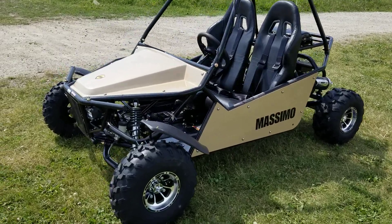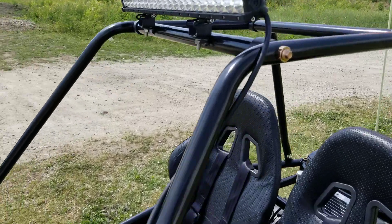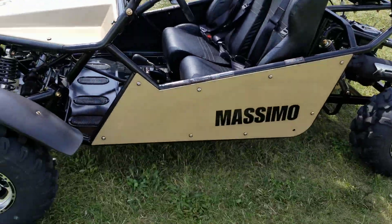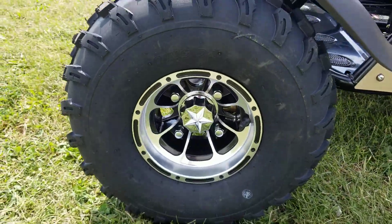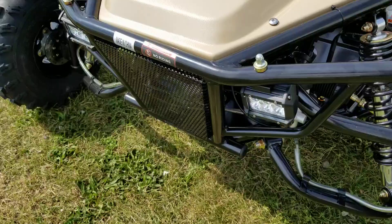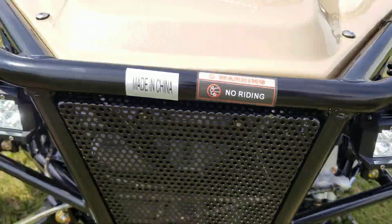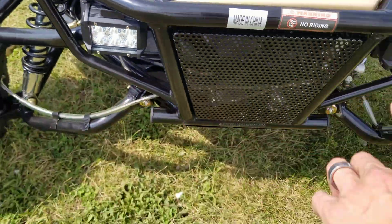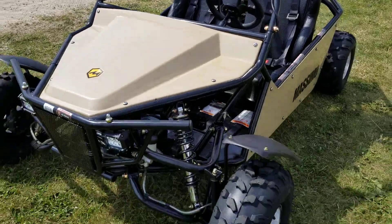Check it out everyone, it's Gary here from SaferWholesale.com. Today we've got the 200cc GKM go-kart for sale. This one here has got all kinds of goodies — nice alloy rims, real nice knobby tires, 200cc's of power with a 168cc motor in it, and nice LED lights on the bottom as well as the light bar on the top.